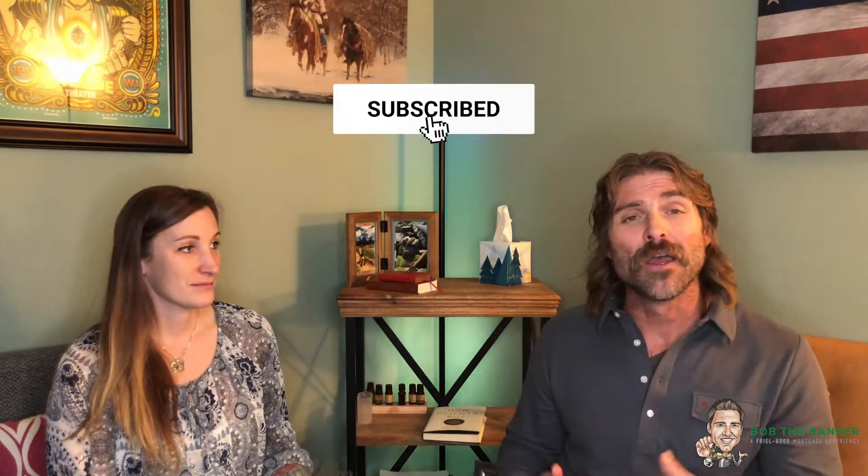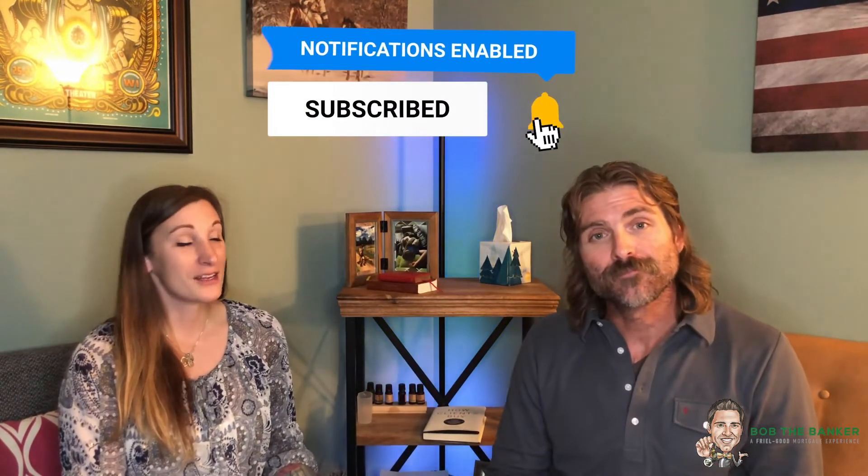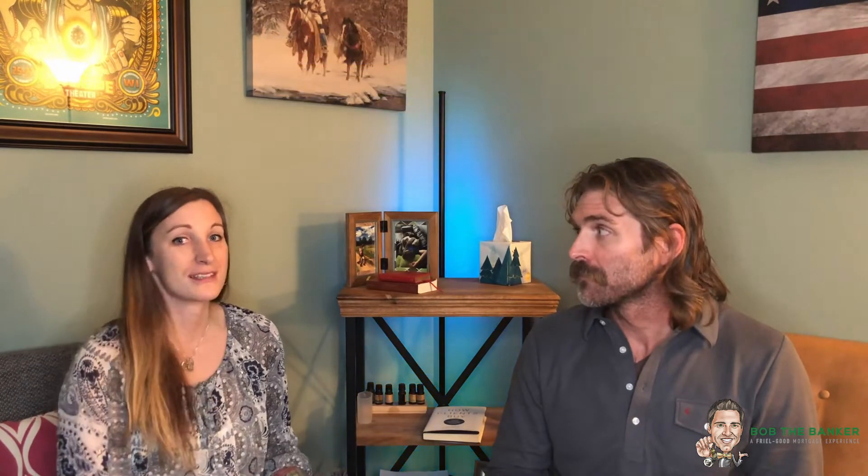Please smash that like button for the YouTube algorithm — it really helps the channel grow. Make sure to check out our other videos, and we will be dropping a free mortgage calculator so you can see what your payments are going to be. Check out the link in the description — you can do your own mortgage calculations for purchase or refinancing. Also take advantage of our homebuyer course called the Ultimate Homebuyer Experience, because we want to give you the knowledge and information to make educated decisions so that this is one of the most fun, exciting times of your life.